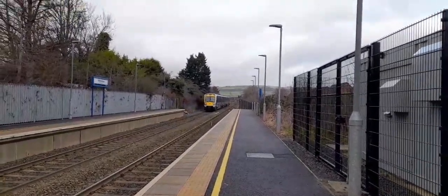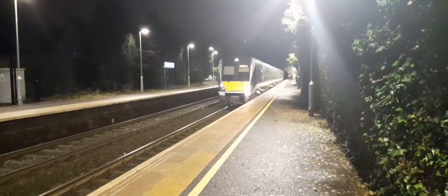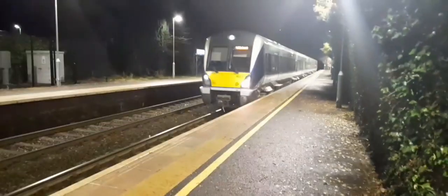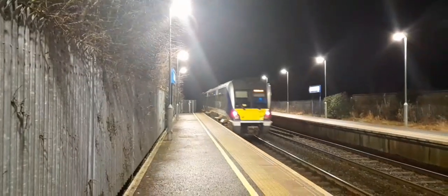It's 311 to Whitehead. Next up, 413 departs on the 1805 service to Whitehead. Camera doesn't seem to want to focus. There goes 413 to Whitehead.